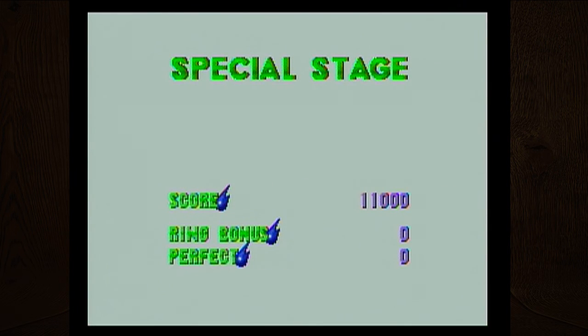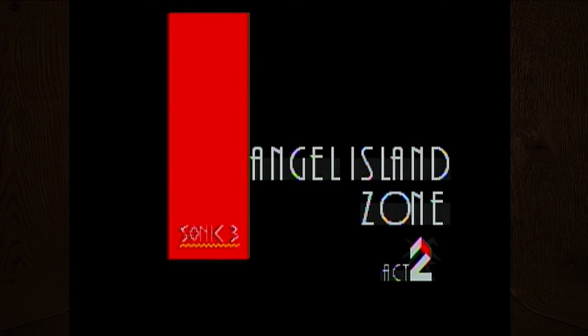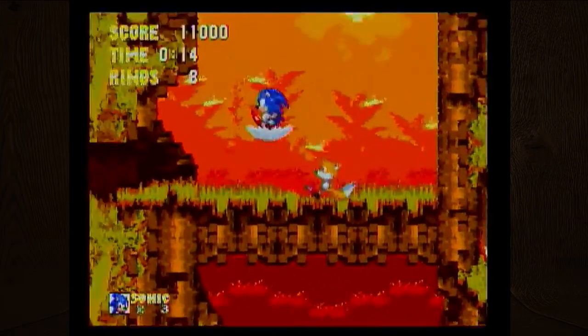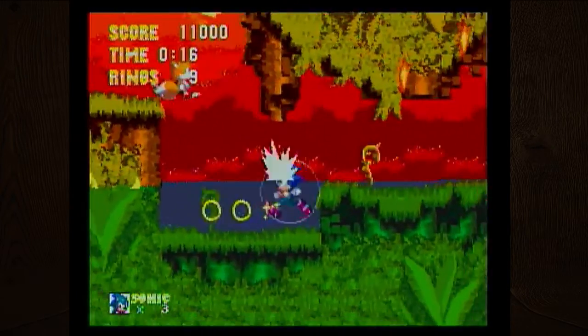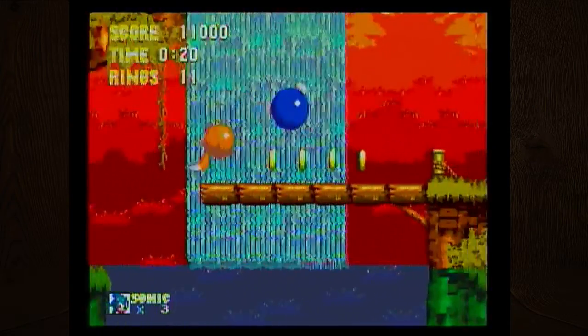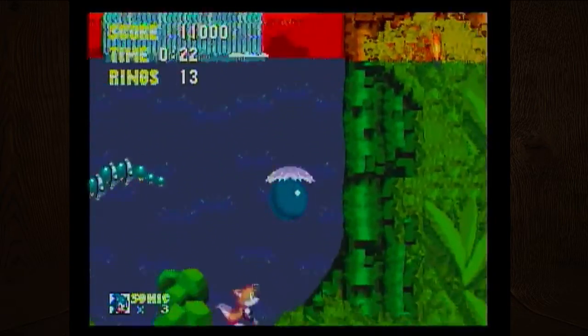It's kind of weird that one stage was 3D and the other ones are 2D. The bonus stages are 3D in this one — it's like 2.5D. I don't remember if this came out before or after Sonic 3D Blast.